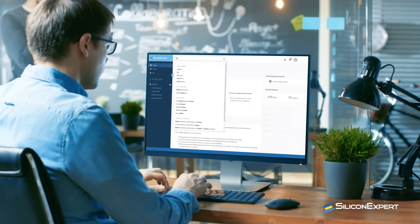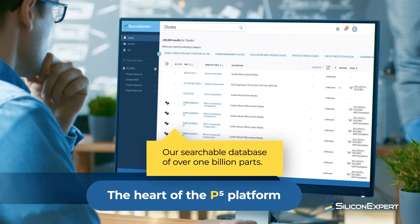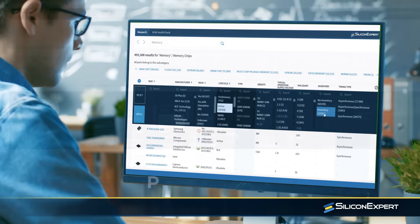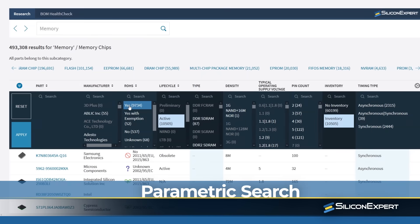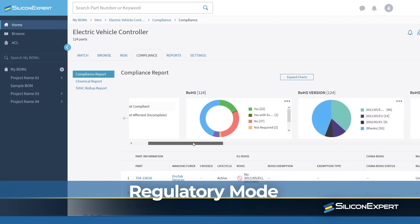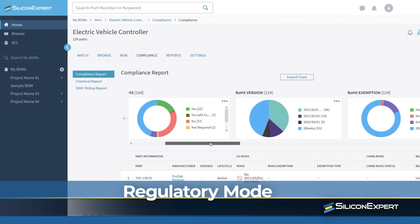At the heart of the P5 platform is our searchable database of over 1 billion parts. Need to drill down farther? Do a parametric search based on over 21,000 different attributes. There's also a regulatory mode that flags any non-compliance components for you.